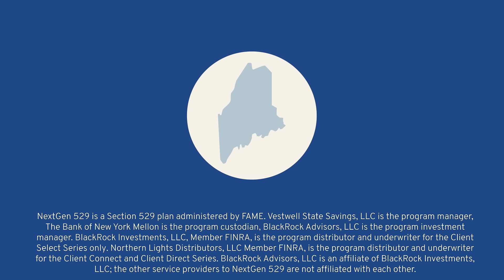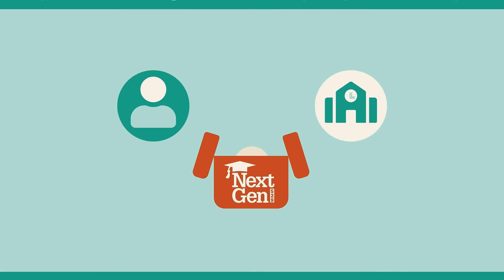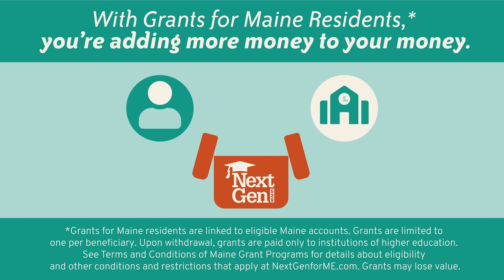Next Gen 529 is Maine's Education Savings Plan. Many Maine families add money to their accounts and get matching grants along the way.